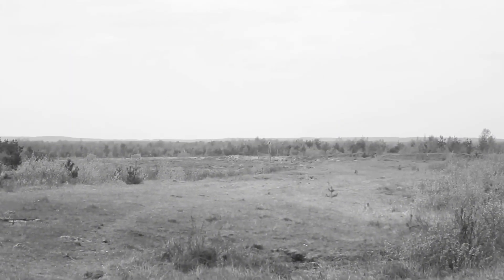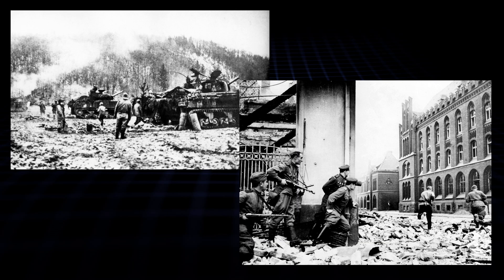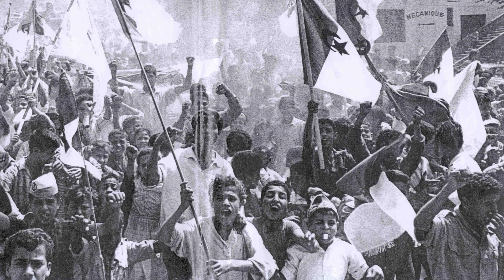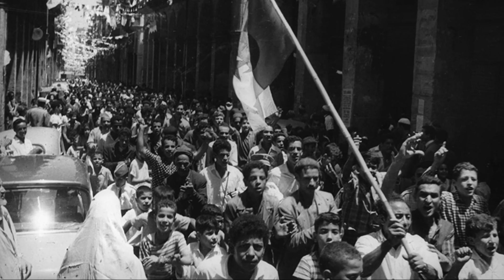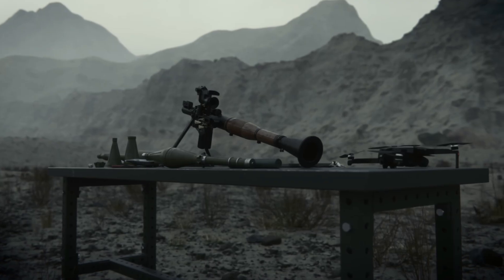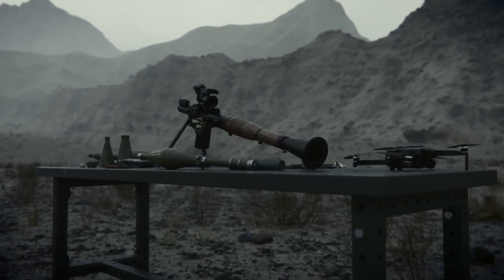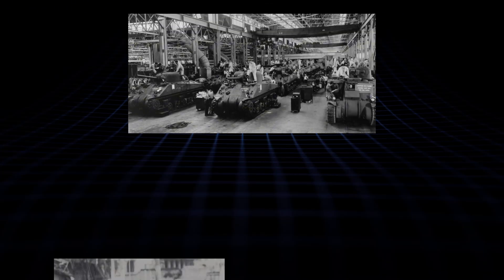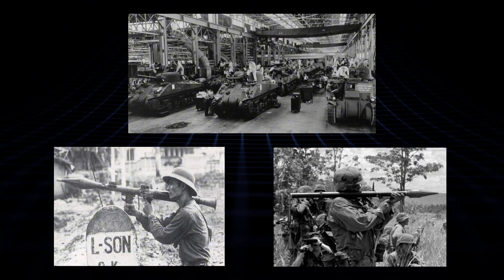But the Soviets turned it into a weapon that's still kicking today. It wasn't just about copying — they studied how the Germans used these in the field: ambushes in the Ardennes, street fights in Berlin, and built something that could handle the rough stuff, like partisan warfare or mountain skirmishes. The RPG-2 even popped up in Algeria's independence war, where French troops learned the hard way that a simple tube could flip the script on colonial firepower. By the time the RPG-7 hit, it was ready for primetime, blending captured know-how with Soviet mass production. Factories in places like Tula churned them out like tractors, making sure every infantryman from Hanoi to Havana had one in hand.